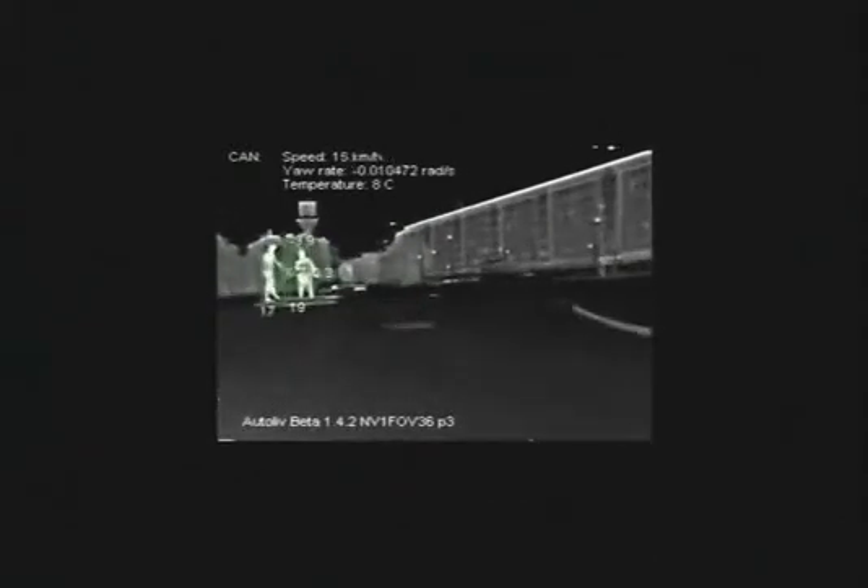All objects in the world emit infrared energy, and the sensor actually absorbs that infrared energy, turning it into a signal and then into a picture you can see. It took years to develop a breakthrough set of algorithms that allows the system to distinguish people from inanimate objects.